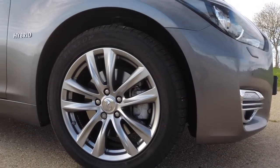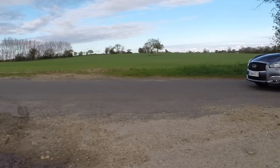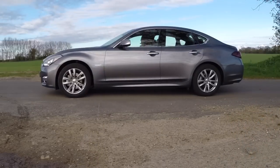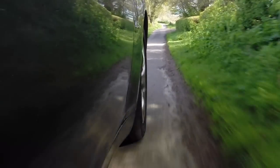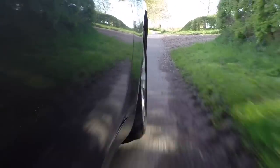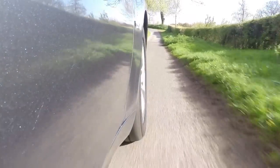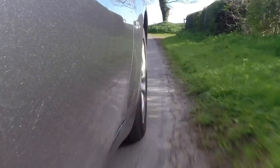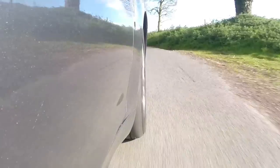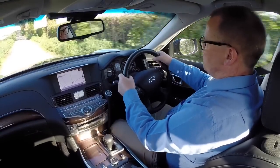The 18-inch wheeled premium model is definitely more cruiser than bruiser. The ride is soft and supple, and it just wafts along at speed. In comparison, the Sport, which rides on 20-inch wheels, is going to be firmer and more sensitive to poor surfaces. It's a big car that you're not going to want to throw around corners, and while the steering is nice and light in the city, it doesn't have a lot of feel at speed.